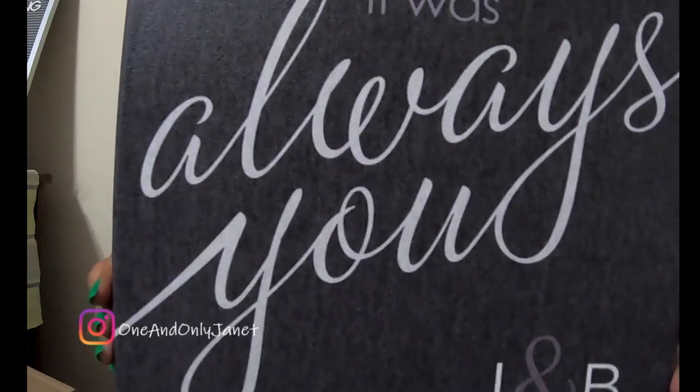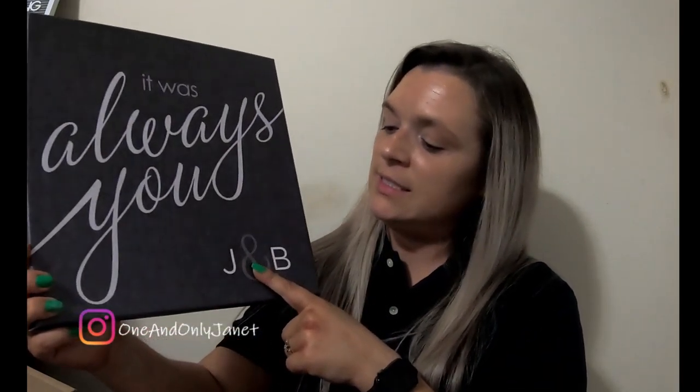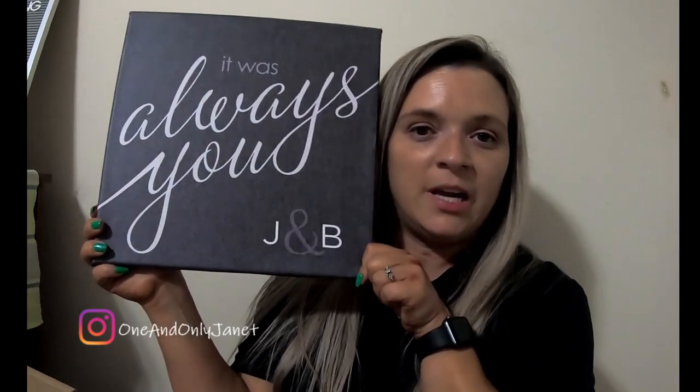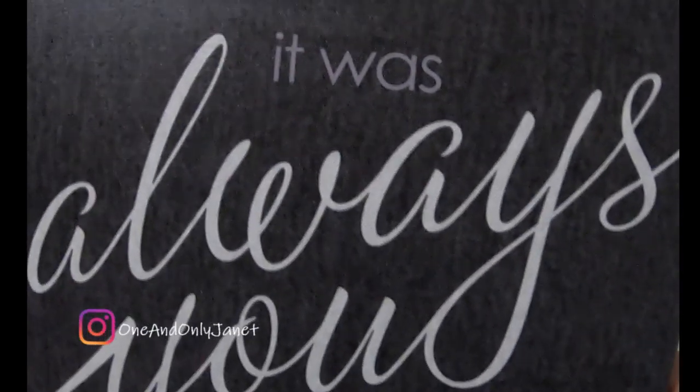Here's one of them — I'm not flipping it around because my address is on the other side. Let's take it out of the plastic so we can see it. I don't think I realized this was like canvas, but I don't think it would matter. It says 'It was always you,' and then it has J and B, because my name starts with a J and my husband's name starts with a B. I thought it was neat, I liked it!